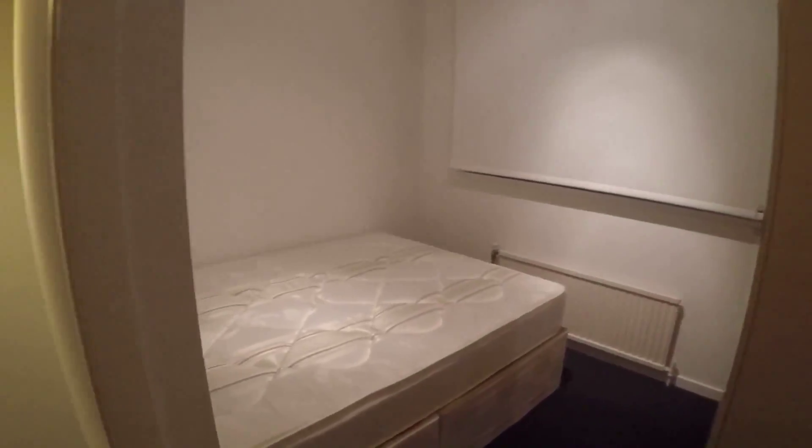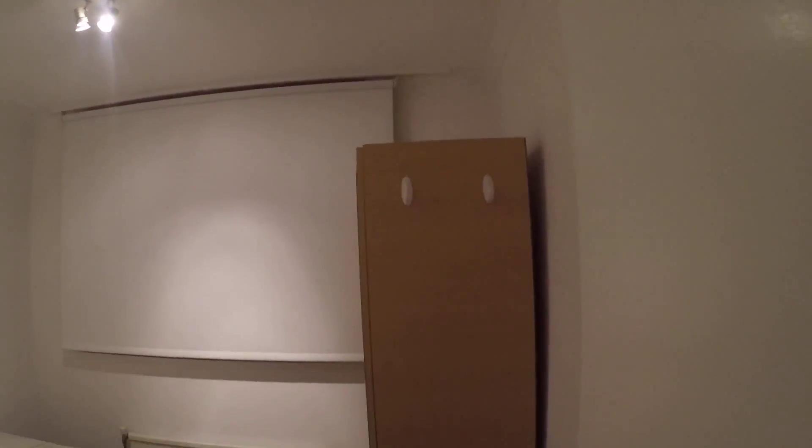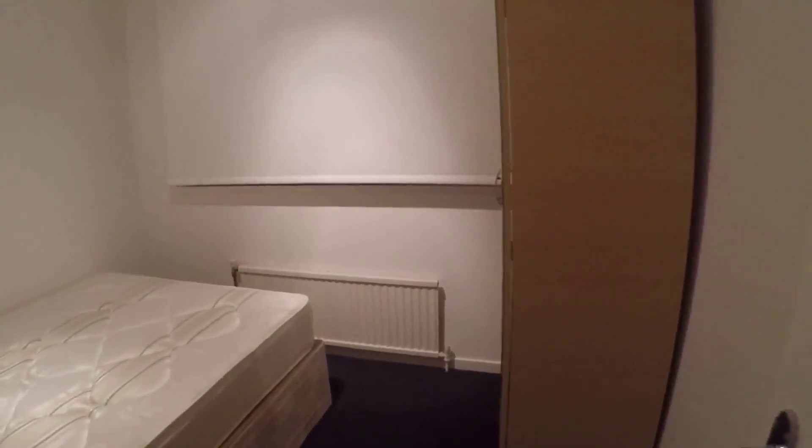Here is bedroom number four — it also has a double bed, a new mattress, a standalone wardrobe, a window which goes to the street, and a heater. Everything is super clean. If you have any questions please feel free to contact us on spothome.com — see you in the next videos, bye-bye!